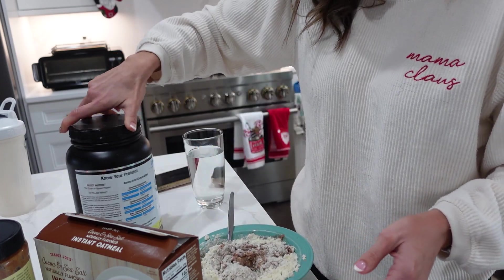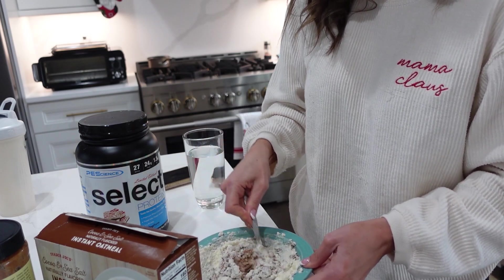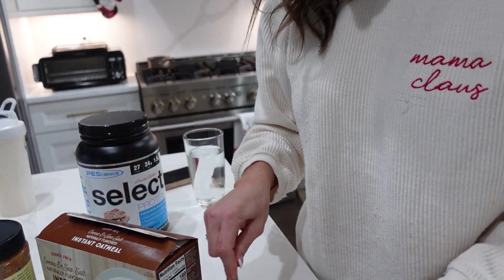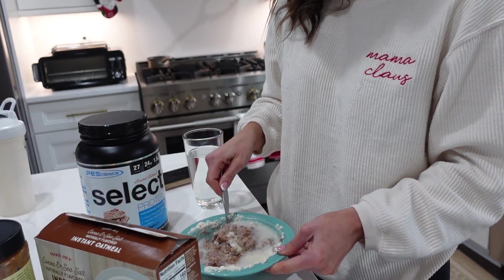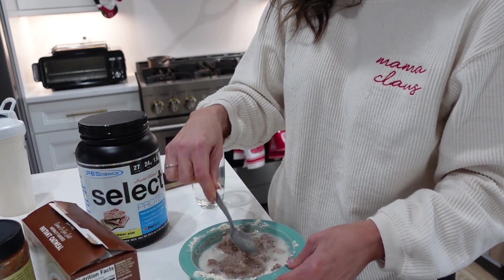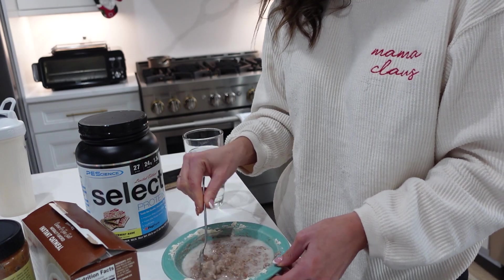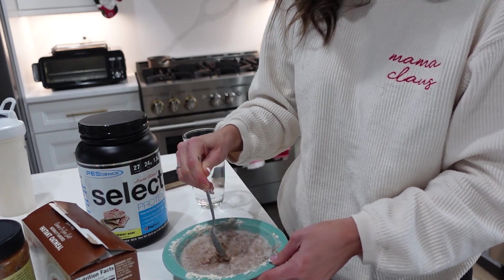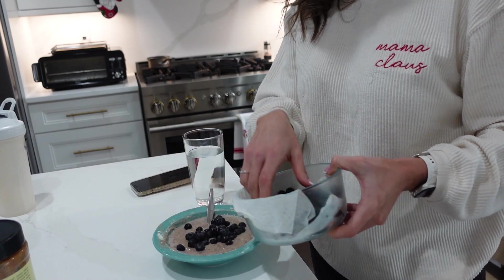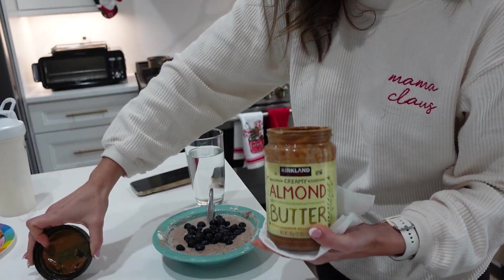This protein powder I absolutely love. I love Pea Science. Bomar's s'mores is really good but I have none left. This time of year I like the peppermint bark. I used to always make peppermint bark protein smoothies — protein powder, almond milk, maybe a banana to make it creamy, and then peppermint Joe-Joe's from Trader Joe's mixed in, like a dessert shake. So good. I'm going to top with some blueberries and the Costco almond butter — sometimes I'll do granola butter but I'm in the mood for almond butter today.